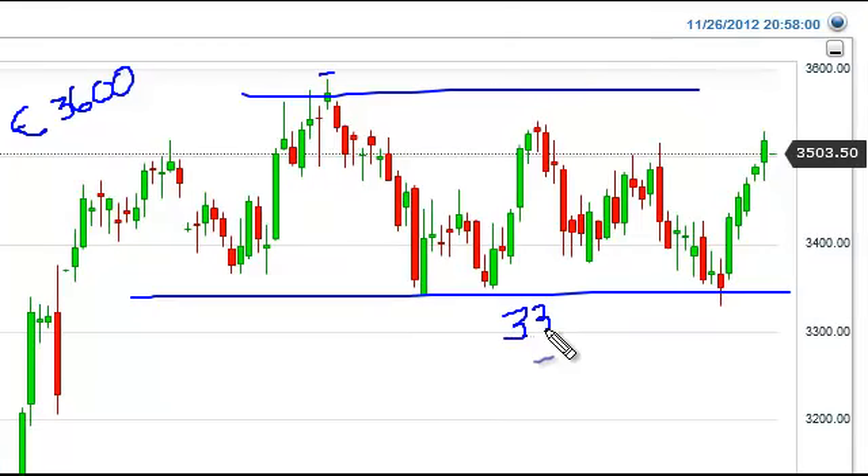We have support below at 3,350, and more than likely there's a real shot that it would also probably include 3,300. We are towards the top of the trading range, so what we're looking for is either a breakout above 3,600, or we want to see some type of resistive candle between here and there.